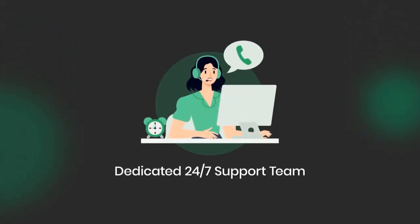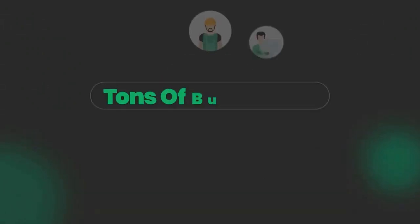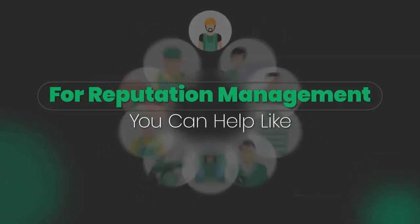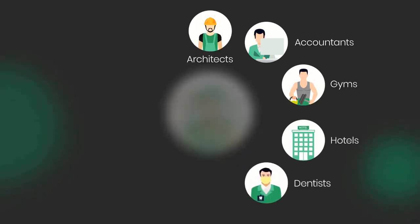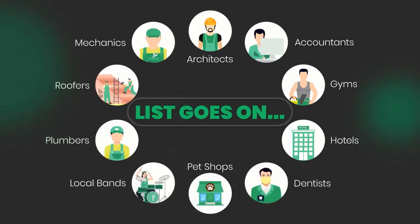And more features like in-app tutorials, commercial rights included, fully cloud-based, dedicated 24/7 support team, frequent app updates, and more. There are tons of businesses that are desperate for reputation management you can help — like architects, accountants, gyms, hotels, dentists, pet shops, local vans, plumbers, roofers, mechanics — the list goes on.